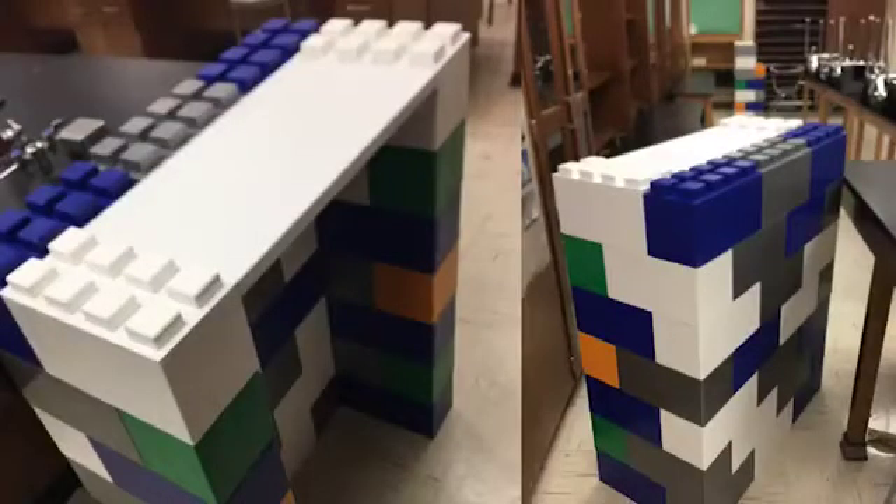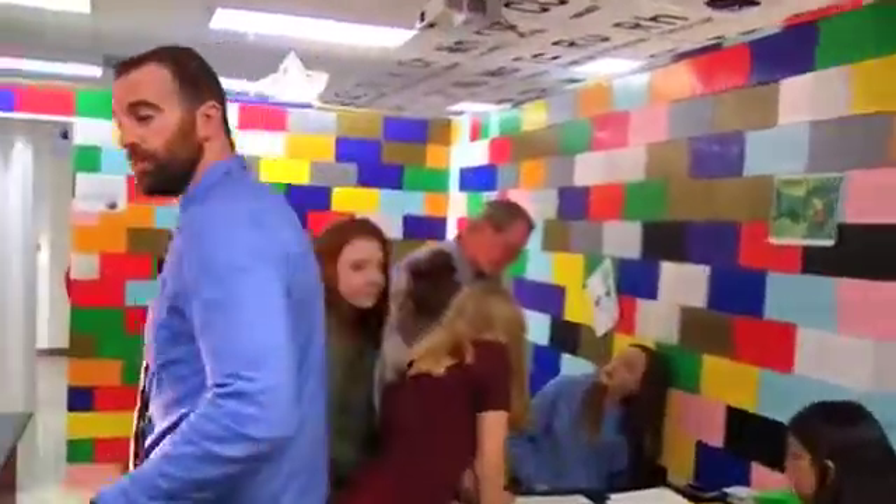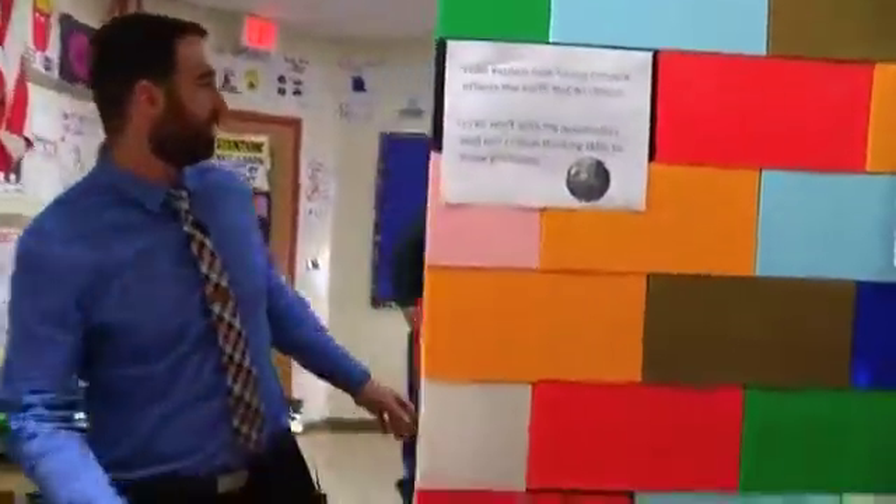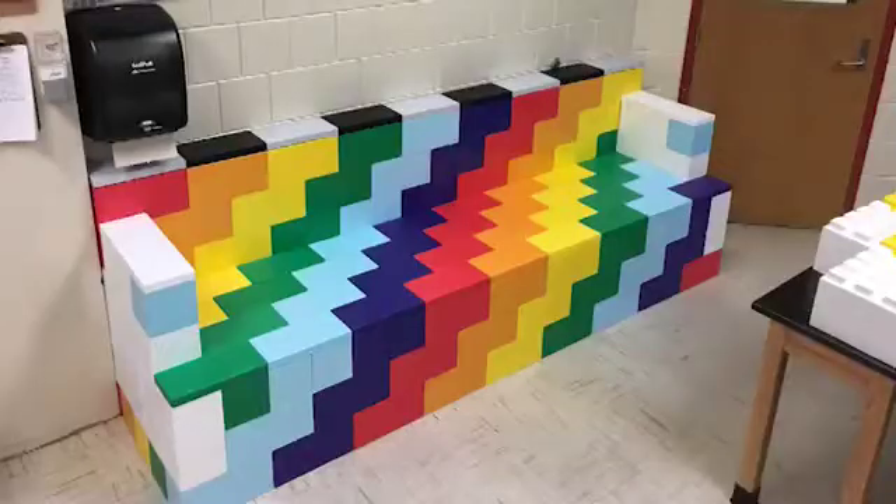When they're not being used as an escape room, we have them built into different stand-up desks. We have an entire back row of desks with different pieces that actually fit together. The kids can all use the stand-up desks, and we also put together a big couch in this area with the Lego blocks.